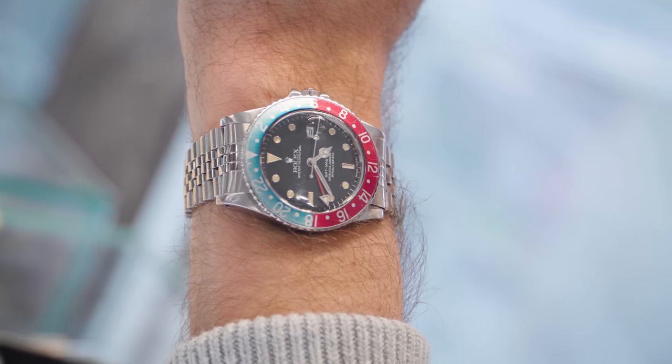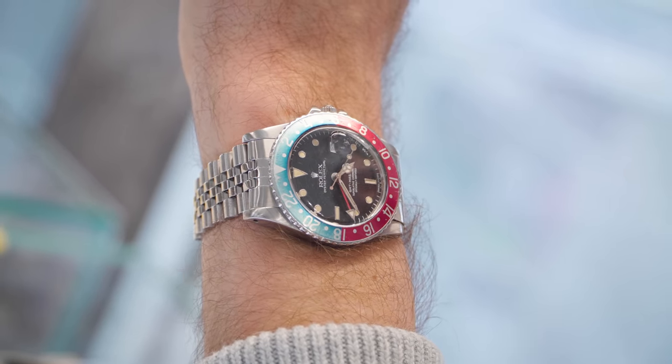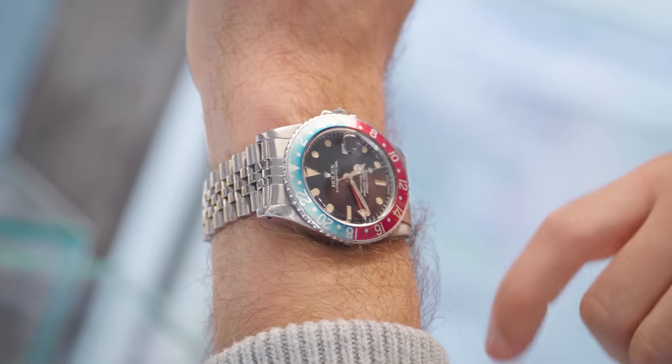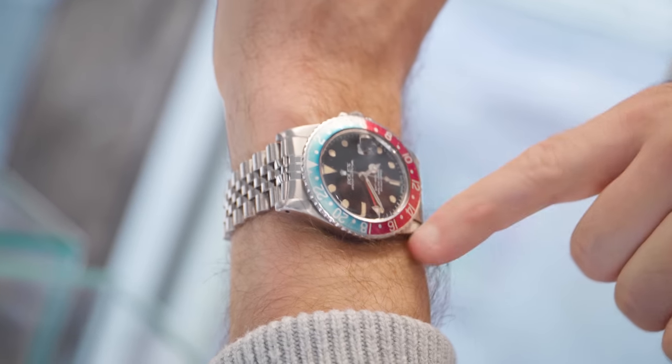Thank you very much for tuning into the YouTube every week. Any of you guys who want to come down — you want to just view watches, see watches, feel watches — you're welcome to come, there's no obligation to buy. Today I'm rocking the GMT Master Pepsi, the 16750. This is the transitional model, with a nice faded bezel. You've got the denim blue, you've got the gloss dial with the spider web, and you've got the nice patina on the inserts.